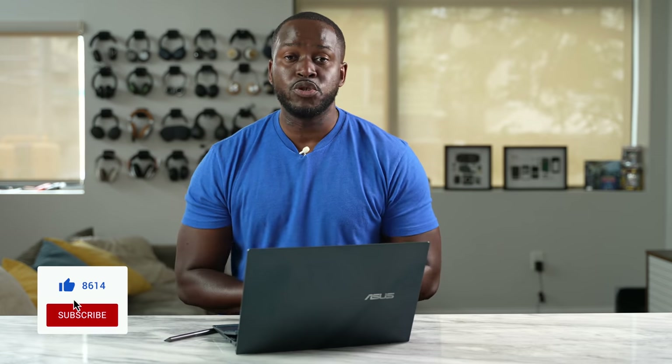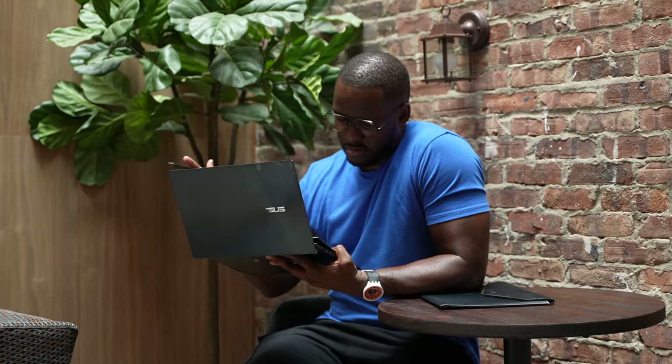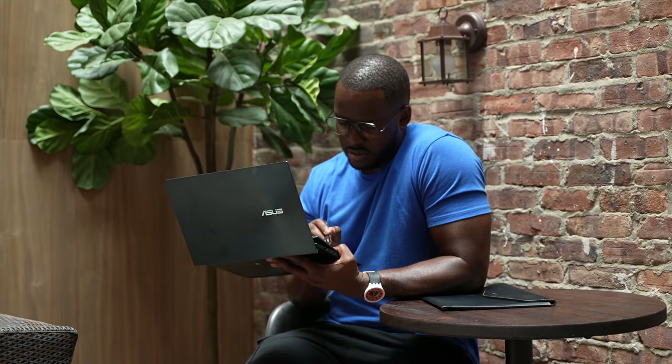Hey guys, Thundee E here and thanks for joining us on the channel again. If you haven't already, don't forget to hit the notification icon and subscribe to the channel. As I mentioned, we're looking at laptops and right in front of me I have the ASUS ZenBook Duo. This is part of the new Intel Evo platform and is powered by the Intel Evo chipset.